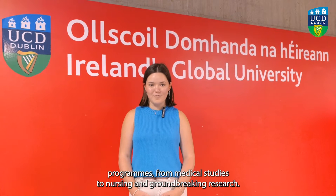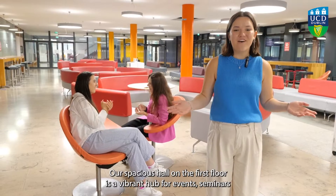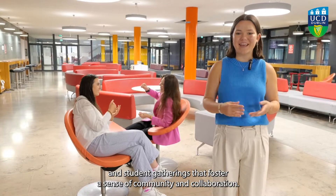Here at the Health Science Building you can pursue a multitude of health programs, from medical studies to nursing and groundbreaking research. Our spacious hall on the first floor is a vibrant hub for events, seminars and student gatherings that fosters a sense of community and collaboration.